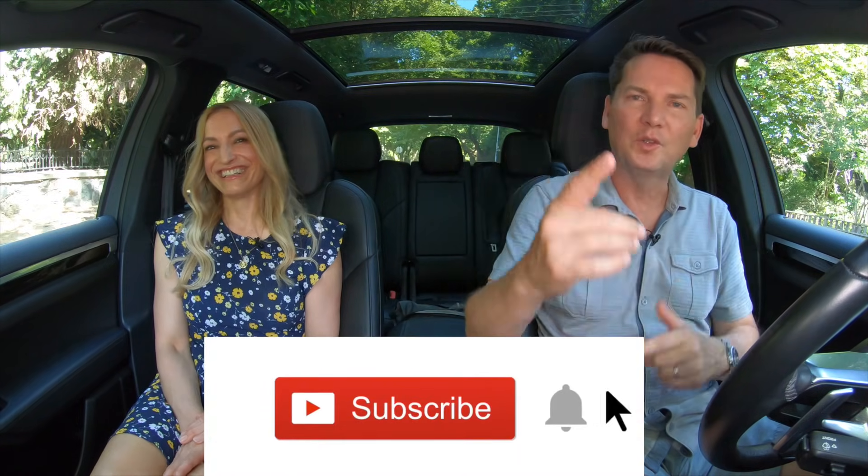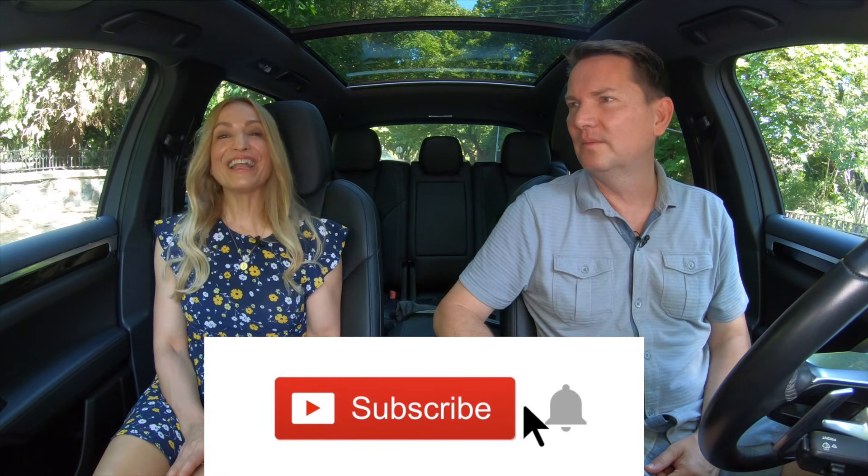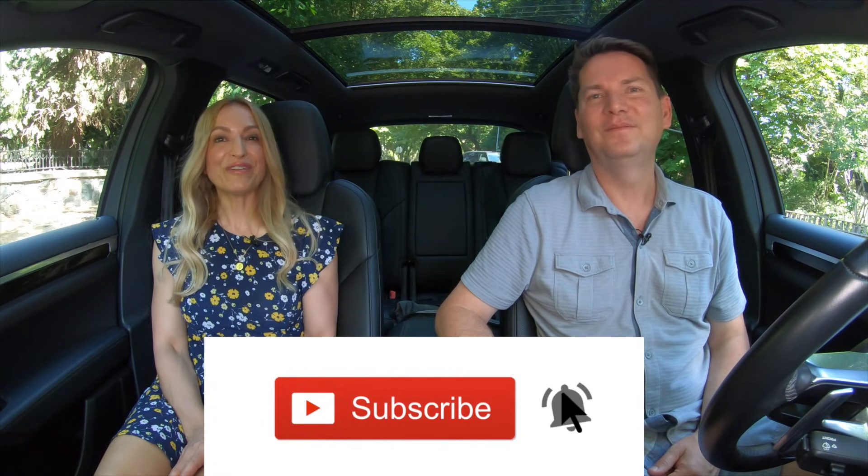That's what makes the world go round — everybody's different. Subscribe to the channel, hit the bell to be notified when videos drop — they publish five a week. See you next week.